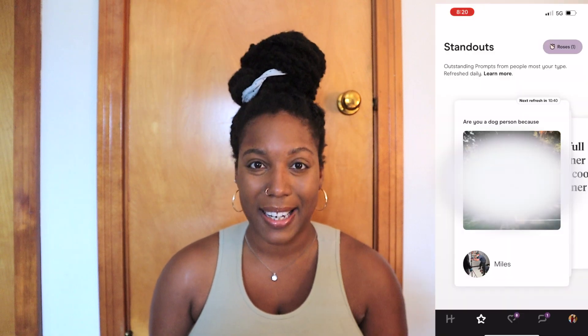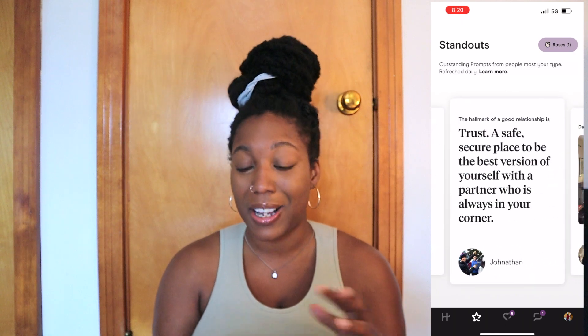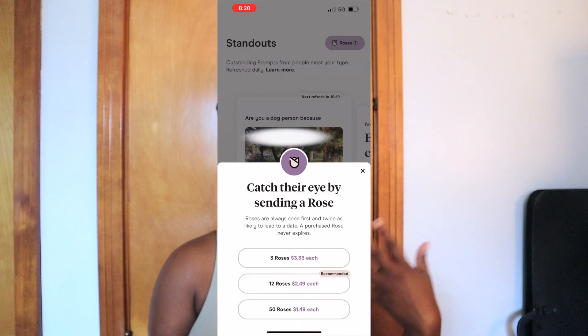Speaking of standouts, that takes me to the next feature I really love about Hinge that sets it apart from other dating apps — the Standouts page. This page is a collection of outstanding profiles that Hinge's algorithm has gathered based on the data you've provided it. I've personally found that the profiles on the Standouts page are just superior — some slam dunk profiles with usually really cute guys. Each week you're also given a rose that you can send to one of the individuals on the Standouts page.